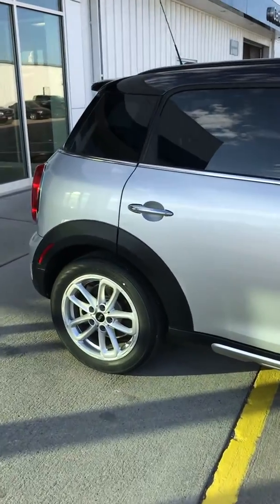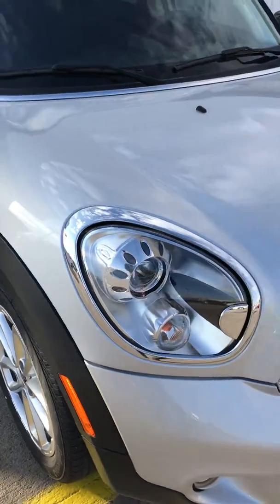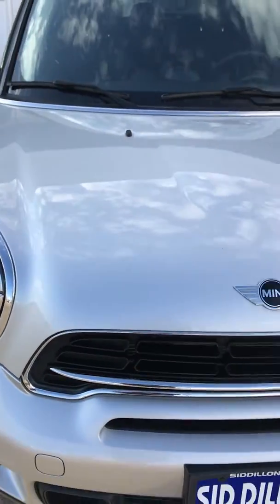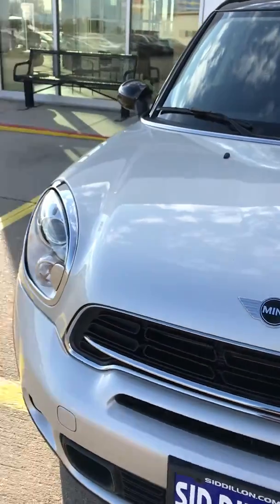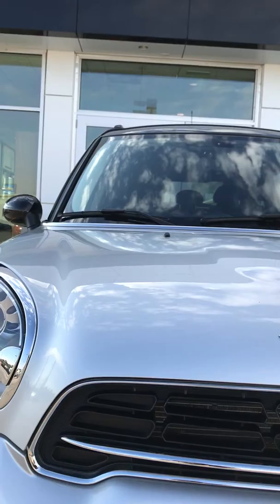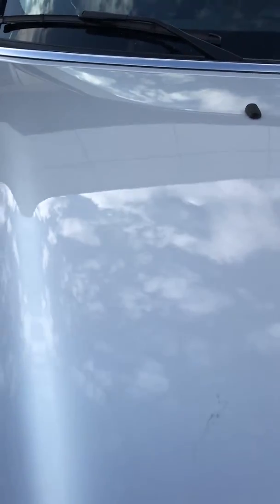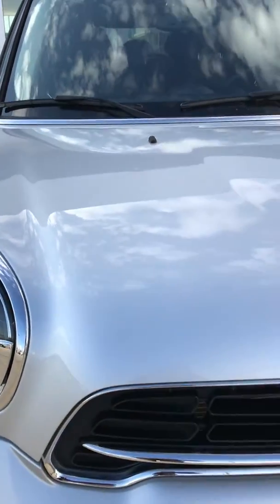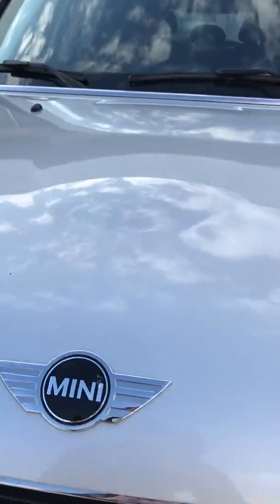Here we have the Mini Countryman. Looks like there are a few little pea-sized dents on the hood — you can see those with the clouds in the background. I'd say none are bigger than pea-sized.